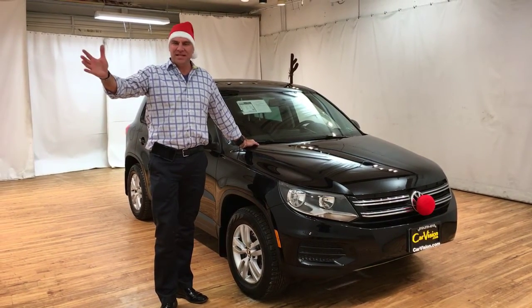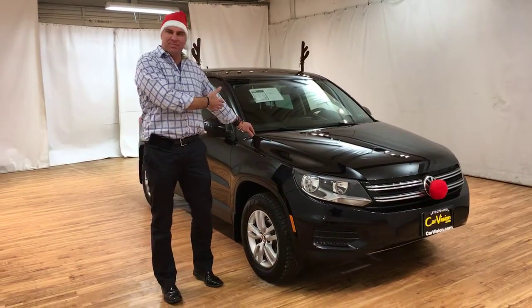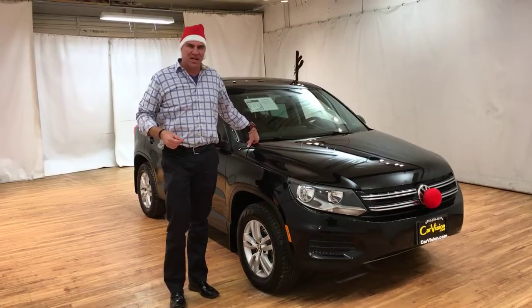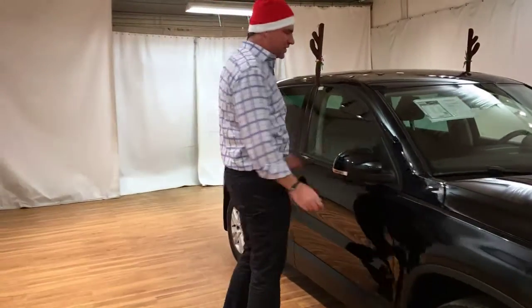Merry Christmas everybody! I'm Dean Cafguero, I am the owner of CarVision, and I'm here today to present this Volkswagen Tiguan 4Motion. I wanted to take you to show you the car and show you just how nice this car is.